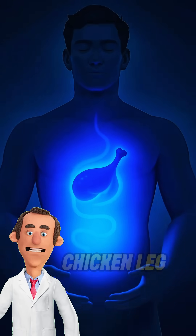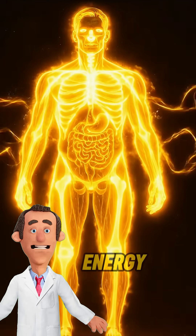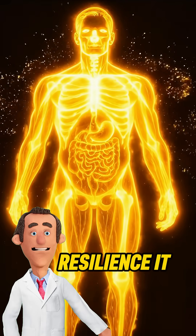So next time you enjoy a chicken leg, remember — you're not just eating a meal. You're fueling your body with the energy, strength, and resilience it truly deserves.